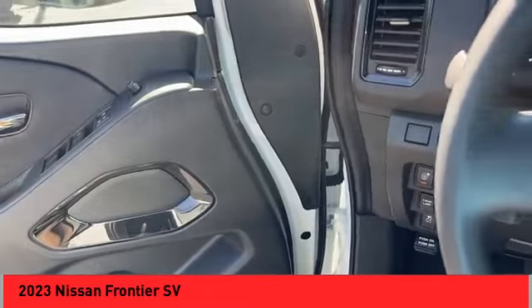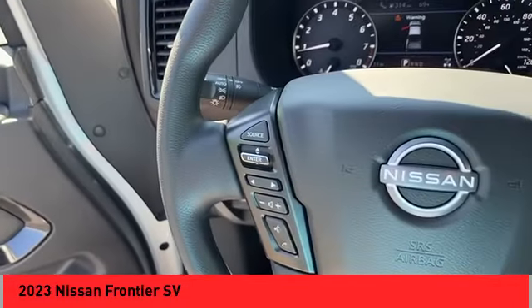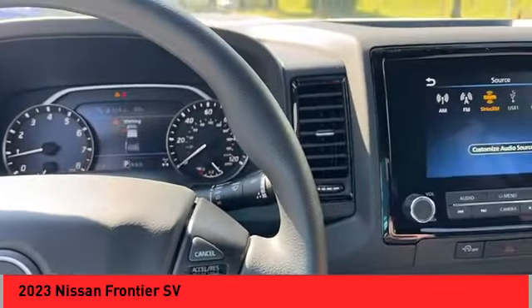Braking assist: power brakes. Rear view camera. Driver attention alert system. Airbags: front knee.